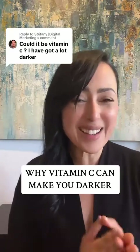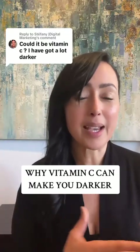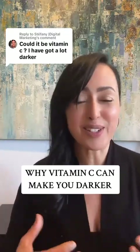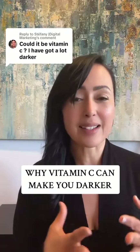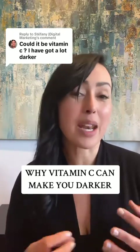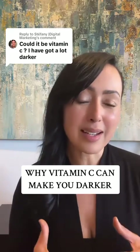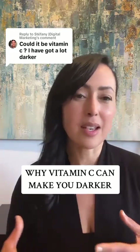That is why I curated a product collection on my website that I feel, from all of my research and experience, is the most gentle and skin-compatible I'm able to find on the market. There are also courses that can help you understand what to look for.